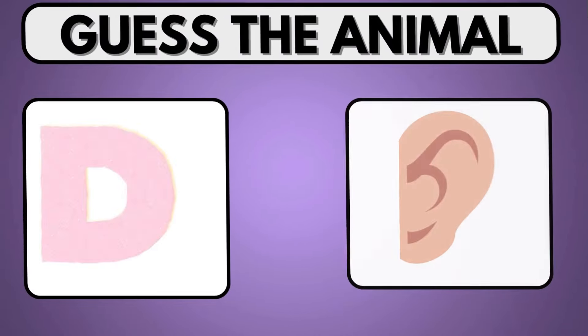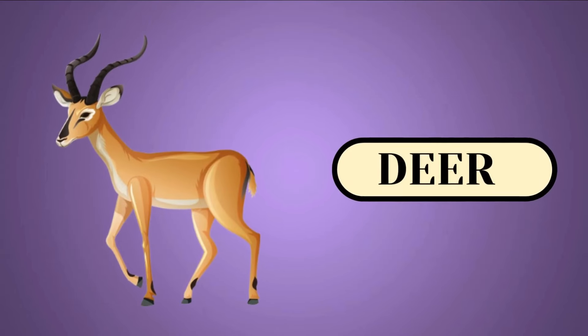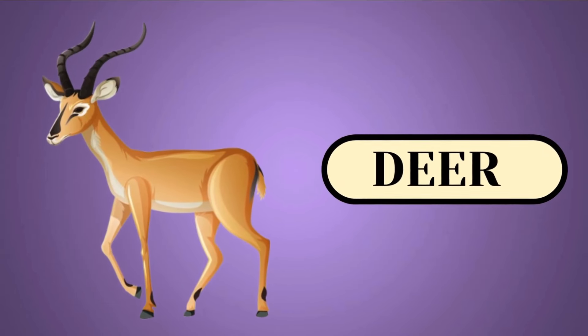Can you get the correct animal name by linking these two images? Have you guessed Deer? Congratulations, you got the right answer.